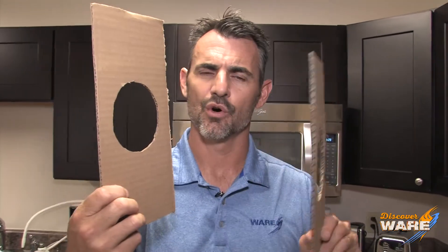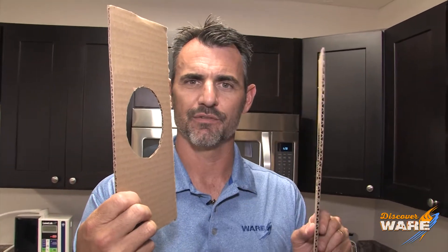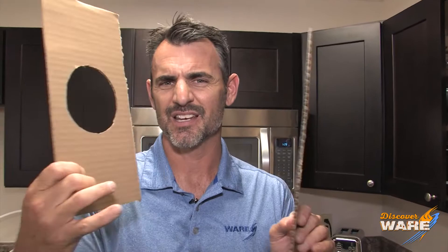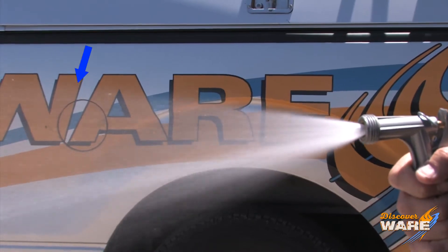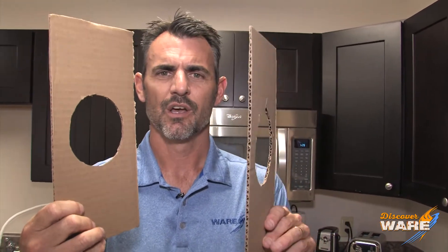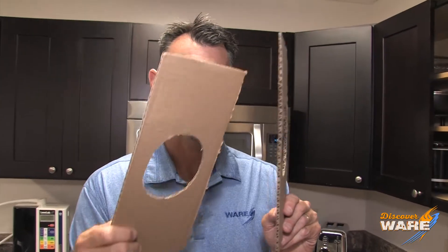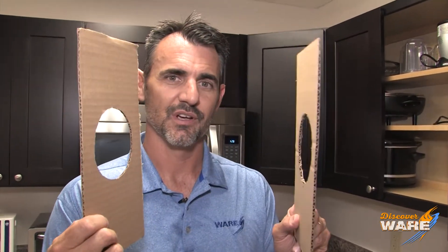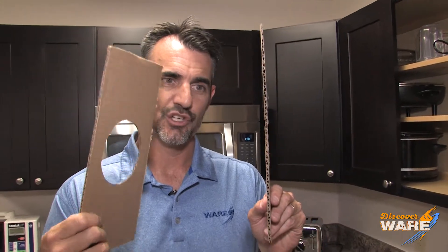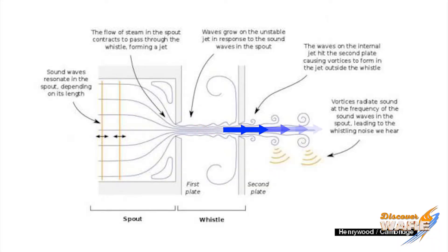Now, after it hits this hole, that jet — the farther it gets away from the hole, the pattern gets kind of loose, kind of like a water hose. After the nozzle, it gets kind of loose and water droplets go everywhere. Well, as it does that in this scenario, it hits this second plate and creates what's called a pressure pulse, and then eventually it gets shoved through the second hole, and on the other side of that hole, it creates vortices, and that is what creates the sound.